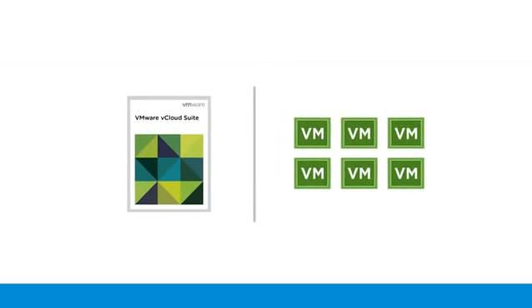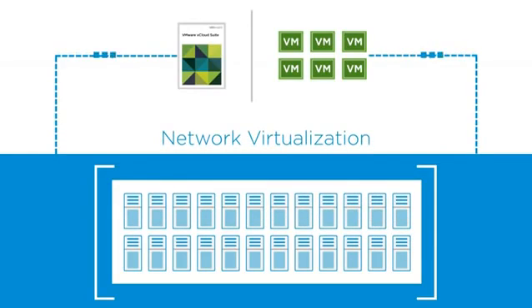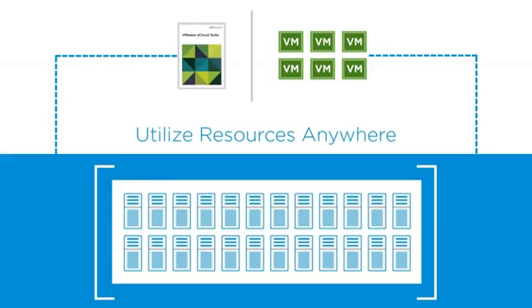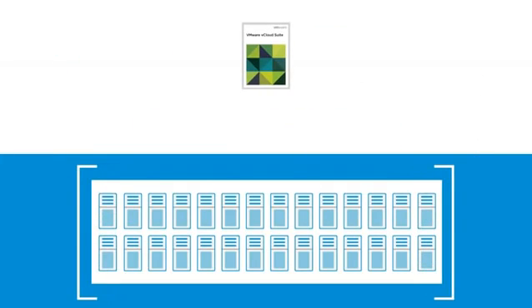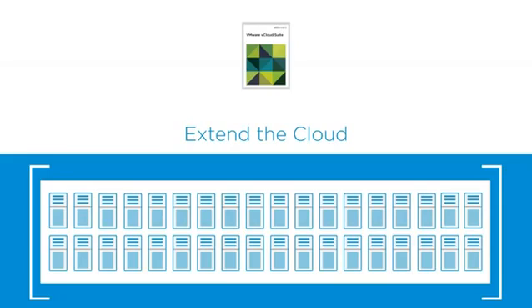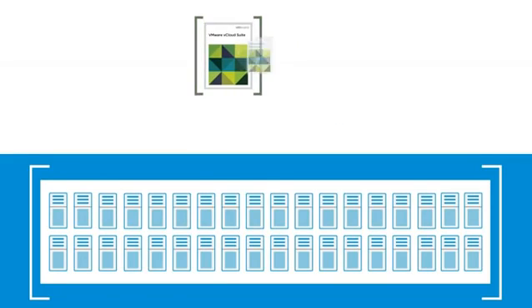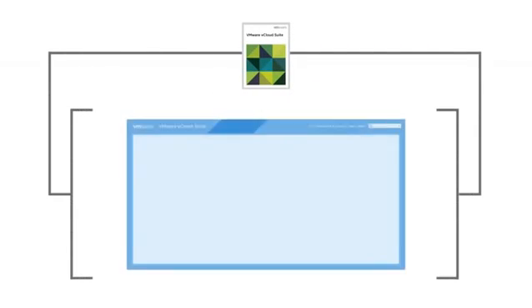vCloud Suite provides IT administrators a full spectrum of extensibility options through network virtualization that allows virtual machines in a vSphere-enabled cloud to utilize resources anywhere in the data center, regardless of networking boundaries. For more elasticity in managing growing workloads, IT administrators can enable, adapt, and extend their cloud to work within their existing IT infrastructure and processes via VMware vCenter Orchestrator, thereby eliminating expensive service engagements while reducing risk.